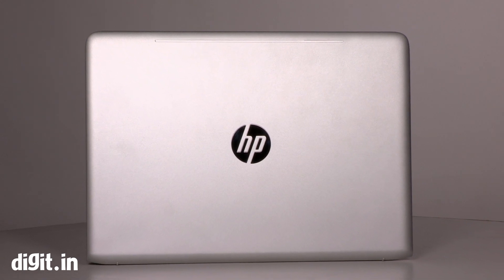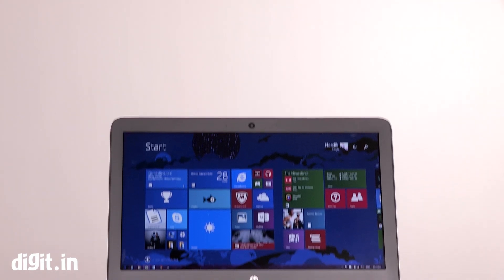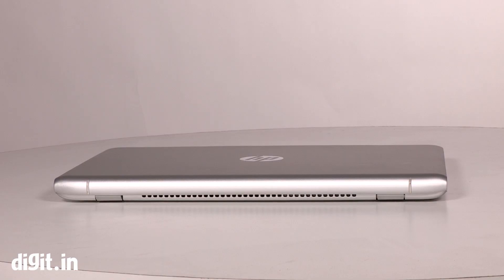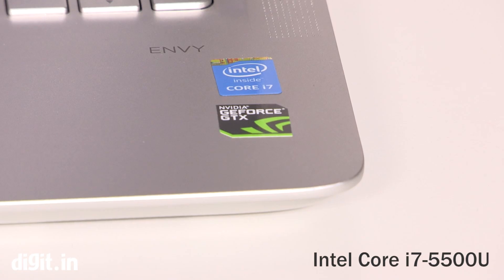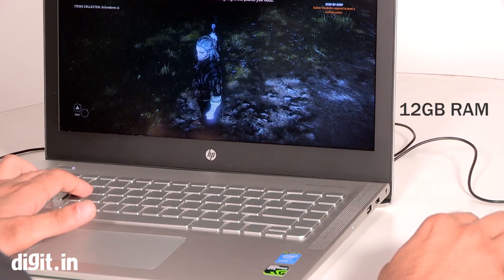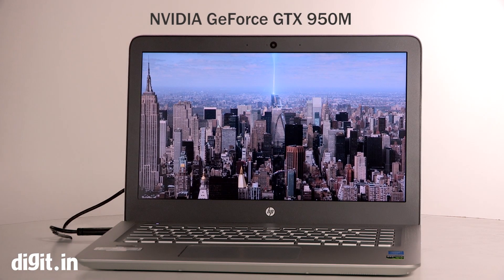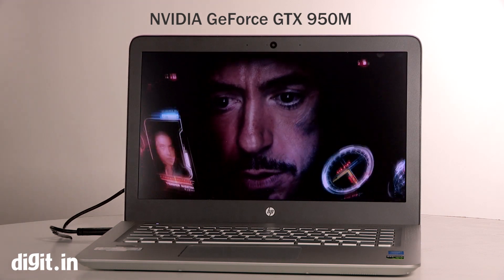The HP Envy 14 may feel like an office-going laptop, but the internals are on the edge of being a proper gaming laptop. The laptop is powered by an Intel Core i7 5th generation processor, coupled with 12 GB of RAM and has a 1TB hard drive. The Nvidia GeForce 950M handles the graphics performance.